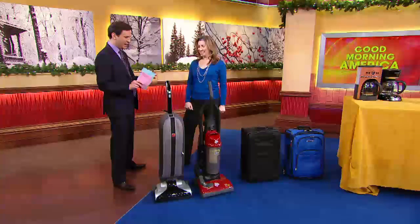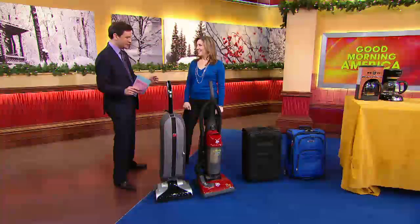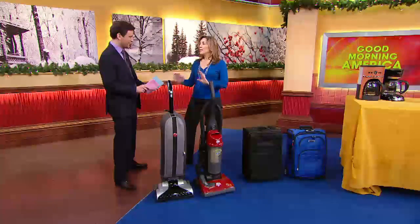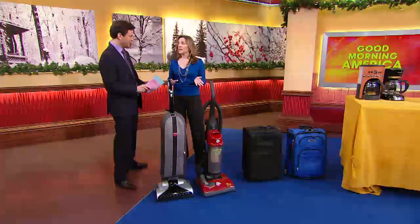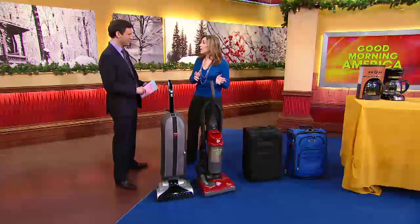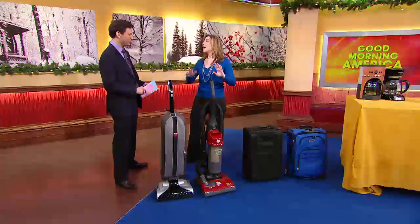All of these are divided between splurge and save. What we did was for this year's top products of the year, we picked the top-of-the-line — our absolute favorite vacuum, our absolute favorite coffee maker, whatever it is. And for people who don't want to spend a lot of money, we found our favorite at a bargain price.